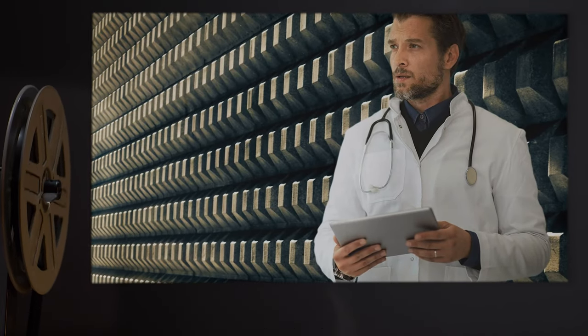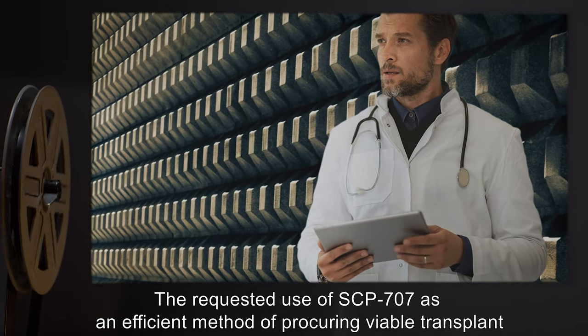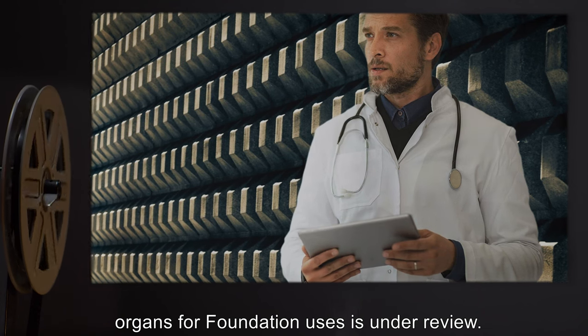Addendum 707-1: The requested use of SCP-707 as an efficient method of procuring viable transplant organs for Foundation use is currently under review.